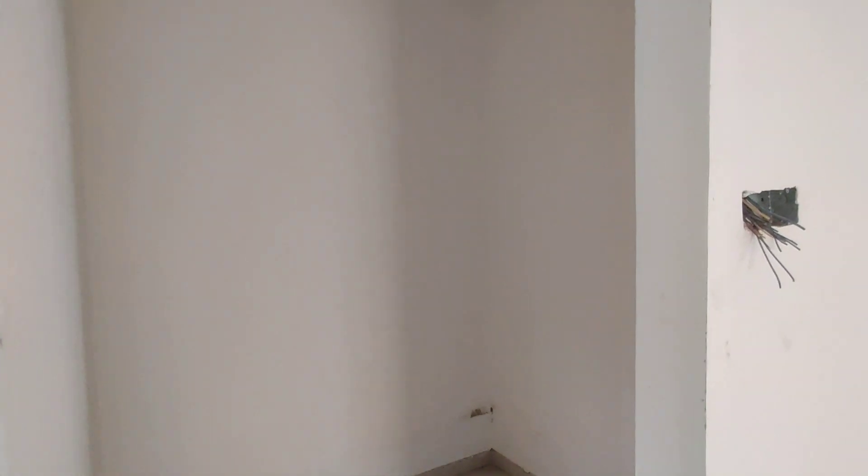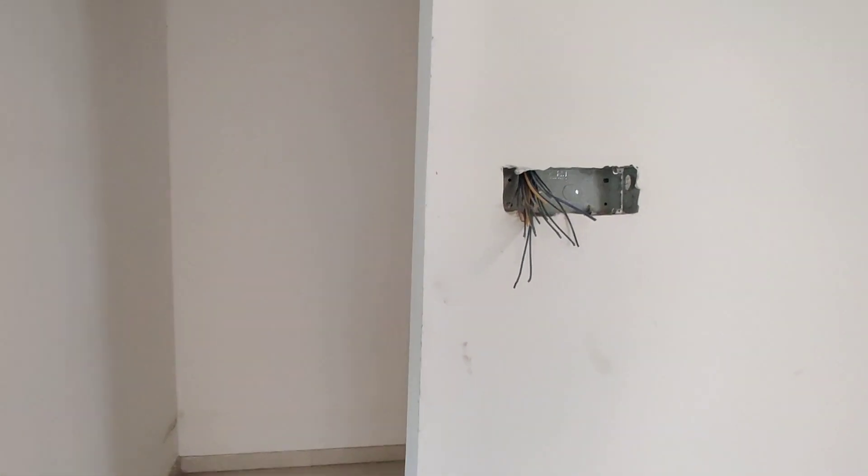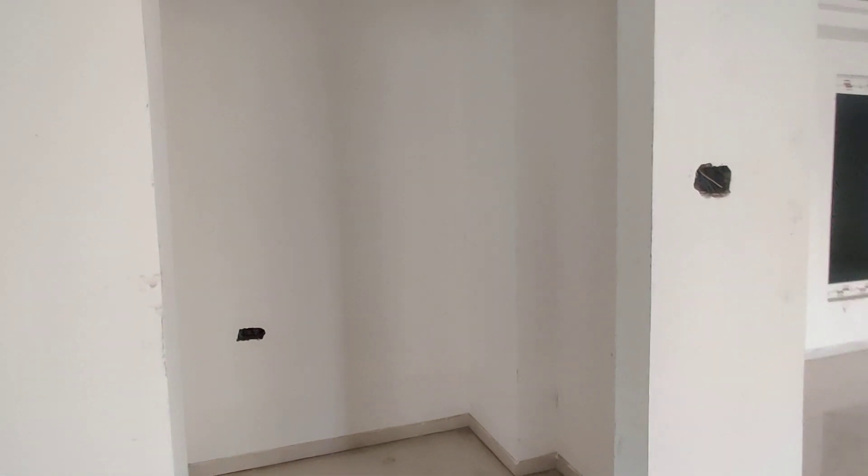And this will be your store room, and this will be the pooja room.